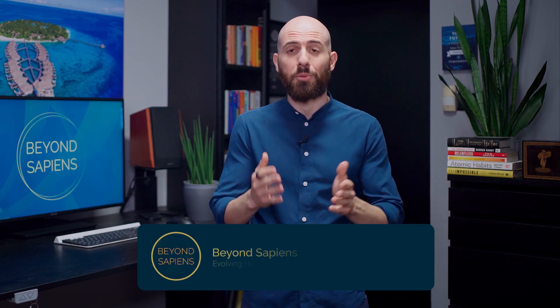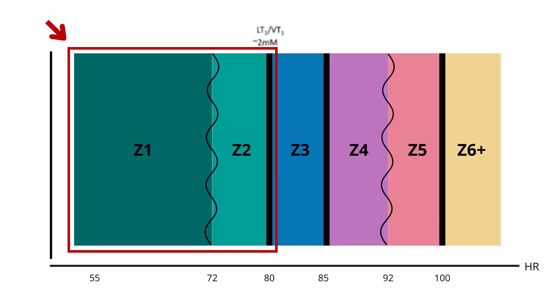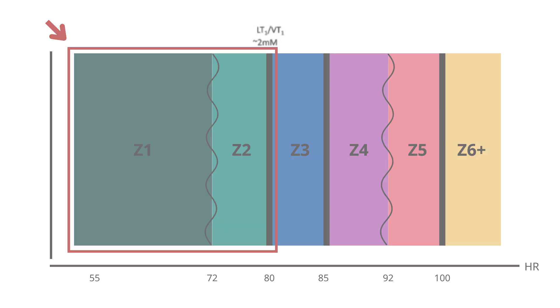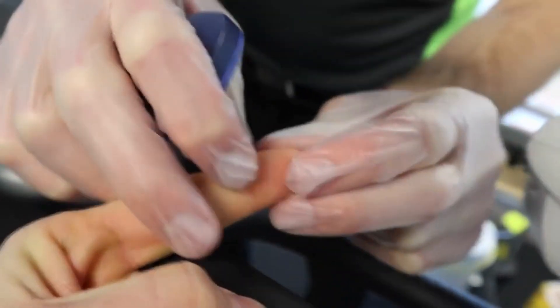Let's start by clearly defining what Zone 2 is. First of all, it's nothing new, as it has been around for decades among endurance athletes. Pioneered by the work of Inigo San Millán, PhD, Zone 2 is the effort you can maintain while keeping your lactate below 2 mmol. It's that sweet spot where your body starts producing some lactate, but you have the capacity to clear it out, maintaining it below that threshold, ideally between 1.7 and 1.9 mmol. So, if you really want to know your Zone 2, you would have to do a lactate test.